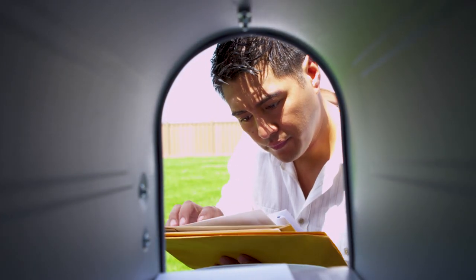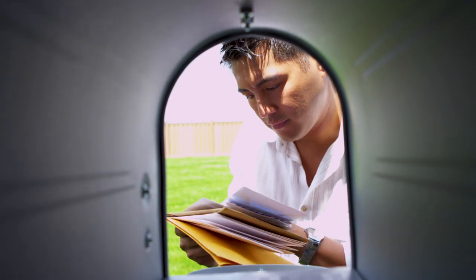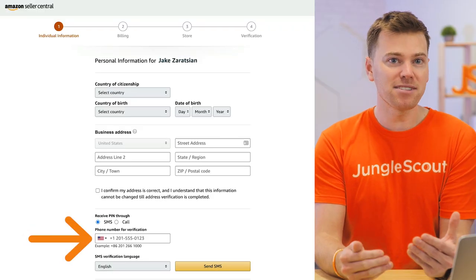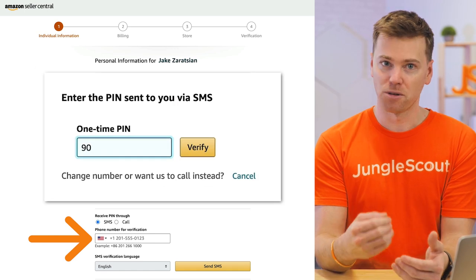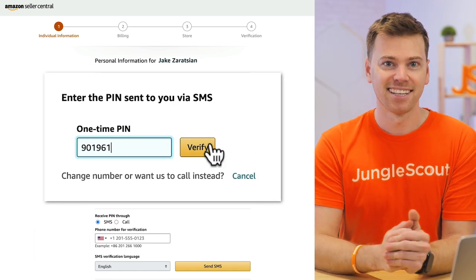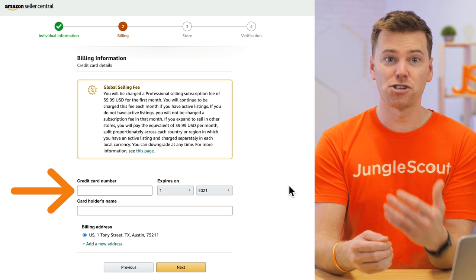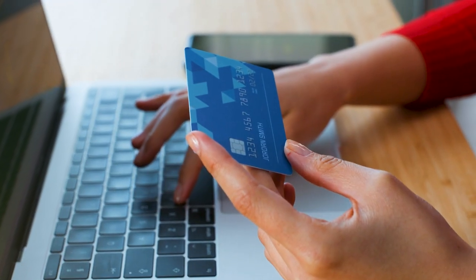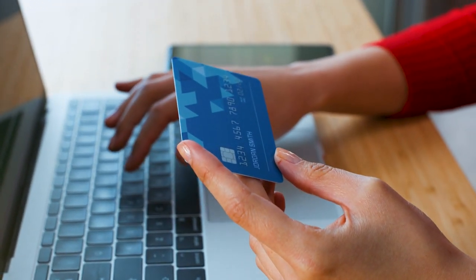Just keep in mind you do need to be able to receive mail at this address because Amazon will most likely send you a postcard for verification. At this point, you need to enter your phone number so Amazon can send you a verification code. Once you've verified that, click next. Now you need to enter your credit card to charge your subscription to. If you have an LLC, I strongly recommend signing up for a business credit card so you can benefit from the cash back rewards.